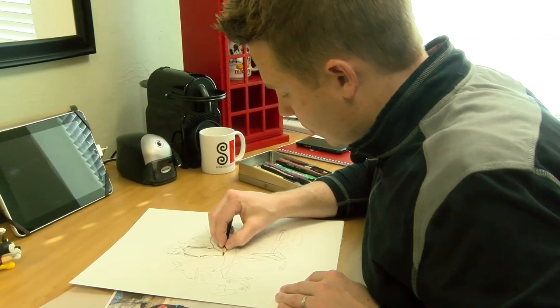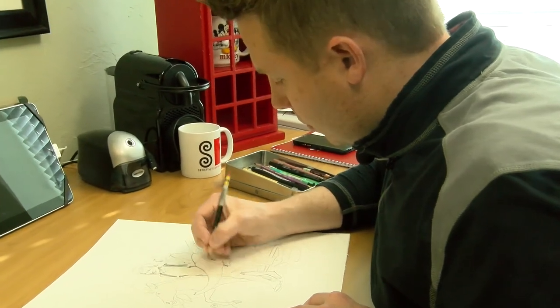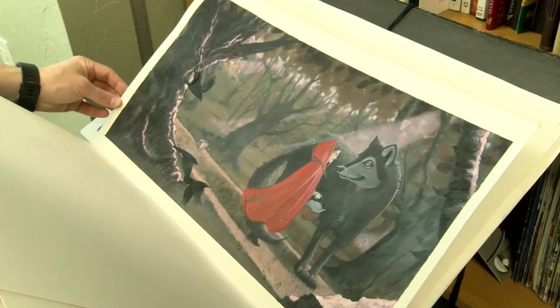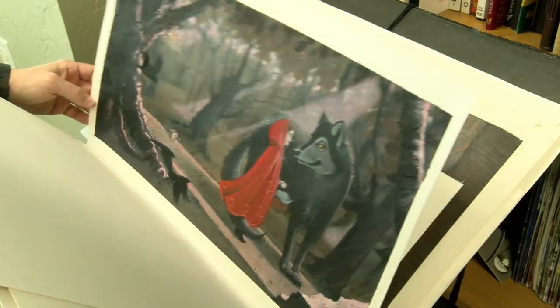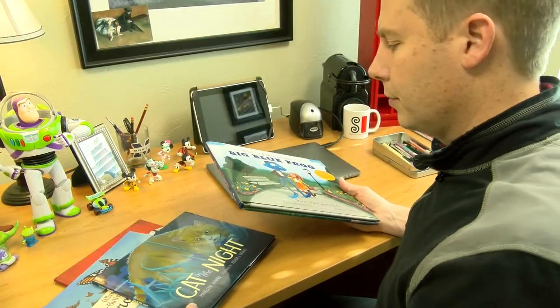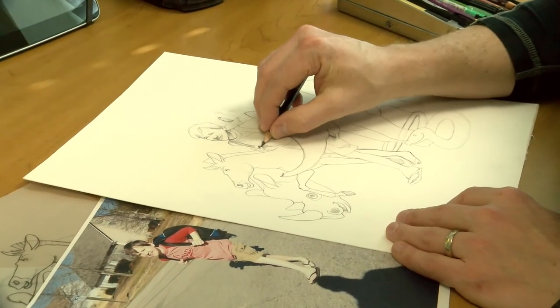When asked where he gets his inspiration, Josh said it comes from his experience as a child and with his own children. In the past he has done illustrations directed towards adults, but now focuses on children's books, and he even uses his children for inspiration.